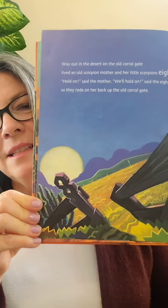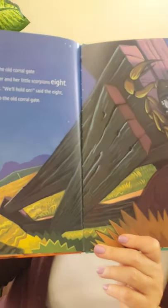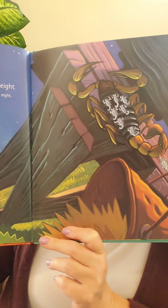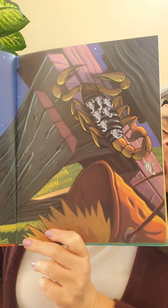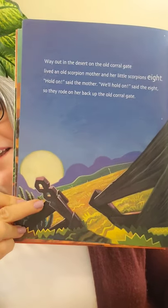Way out in the desert, on the old corral gate, lived an old scorpion mother and her little scorpions eight. 'Hold on,' said the mother. 'Hold on,' said the eight. So they rode on her back at the old corral gate. Scorpions do carry their babies on their back — isn't that cool? Did you see the number eight? It's right back over here.